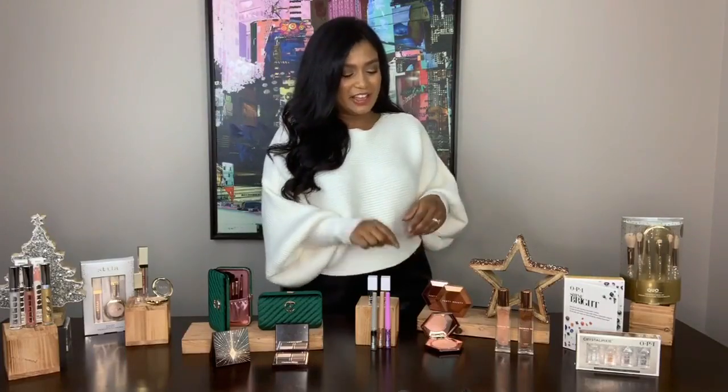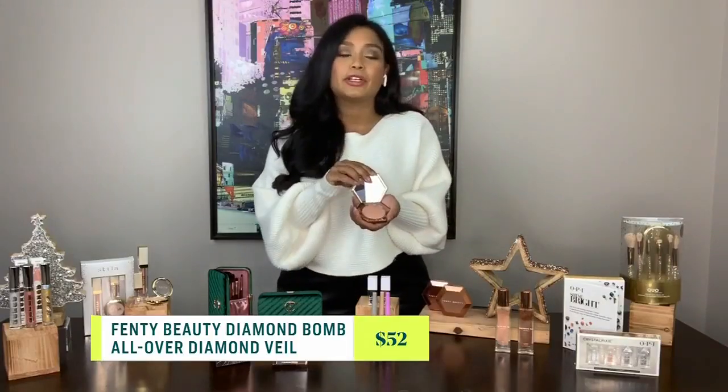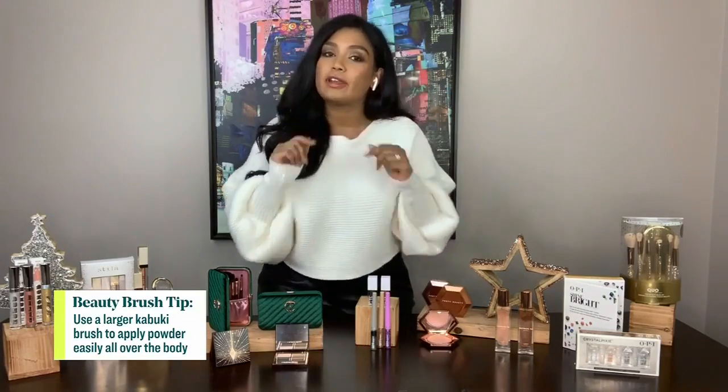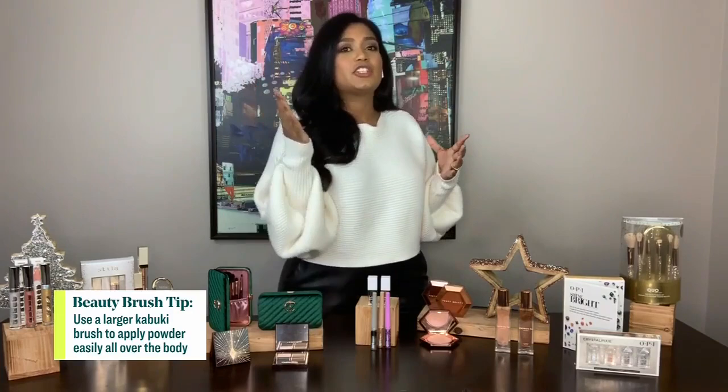Now let's talk about Fenty Diamond Bomb. Rihanna said it's the next best thing to bathing in diamonds. It is actually the Fenty Beauty Diamond Bomb All Over Body Veil — it's a powder. You can literally apply it just to your lids like a shadow, on your cheekbones, or on your body. It's such a subtle, beautiful shimmer that just catches the light. I feel like I'm on the red carpet when I'm all shimmering.